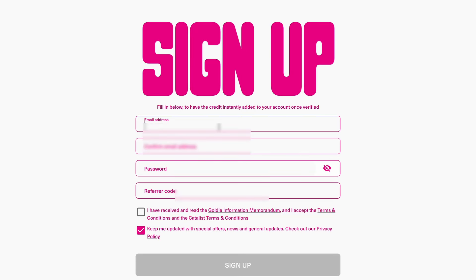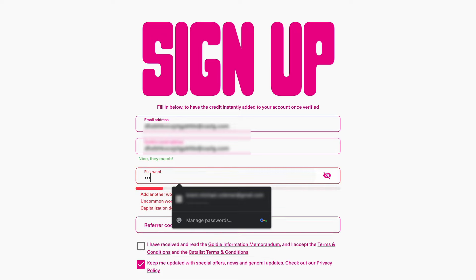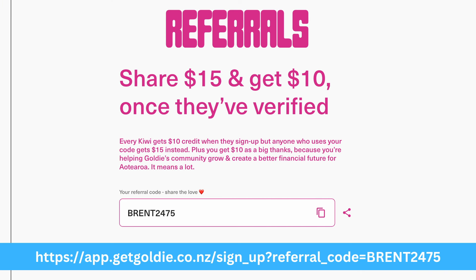With all the background information covered, let's take a walk through the platform. To sign up with Goldie, you'll need to provide your name and identification. As a trading platform, it is the law in New Zealand to collect identification for AML and KYC purposes. You start by giving your email address, confirming it, setting up a password, and you have the option of entering a referral code. On their website the best offer is $10 to get started, but by using my link shown here, you'll get an even better $15 to begin investing straight away.